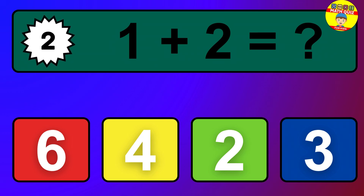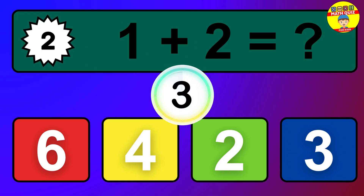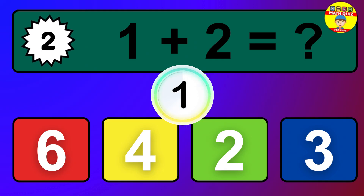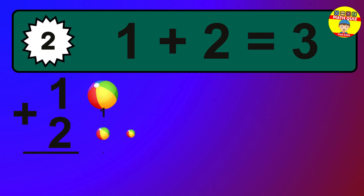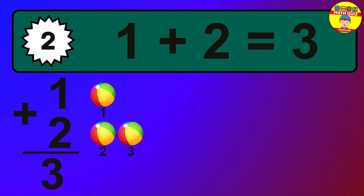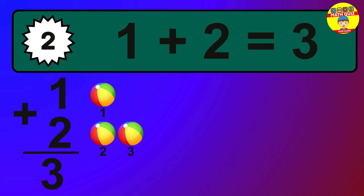Question 2. 1 plus 2 equals what? The answer is 1 plus 2 is 3. Let's count it: 1, 2, 3.